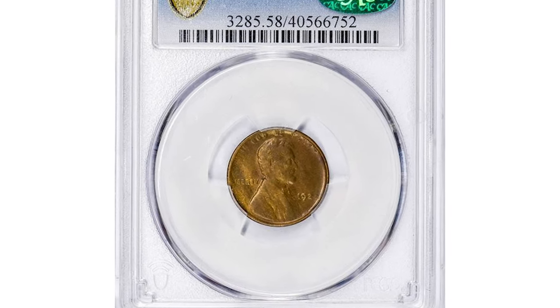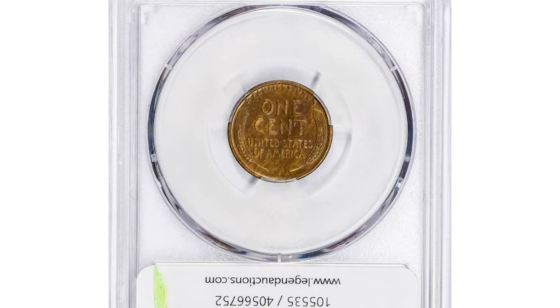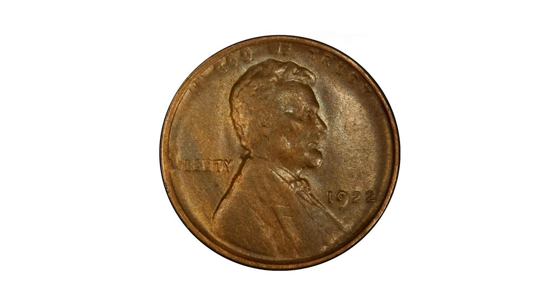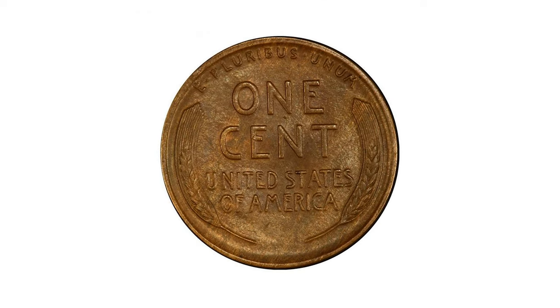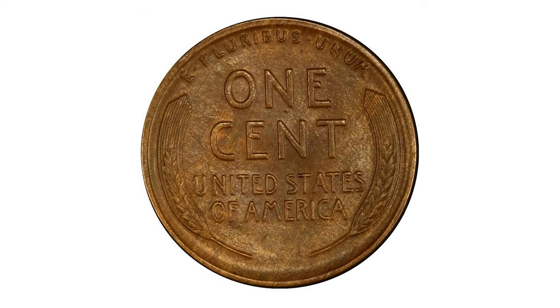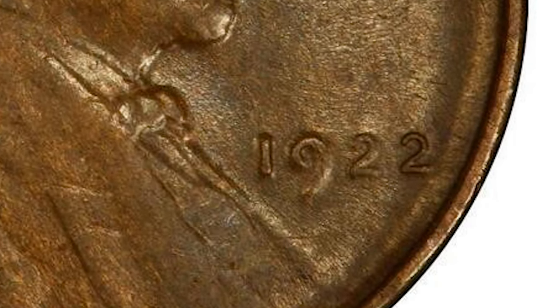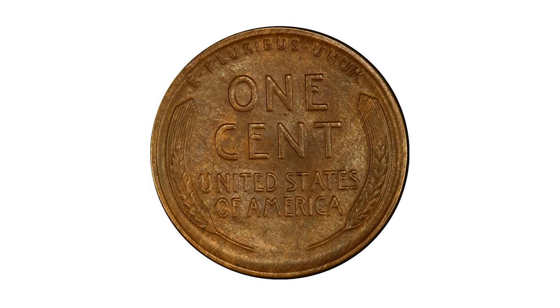Moving on to this 1922 No D cent with strong reverse. The 1922 No D is an important key date to the series — only the Denver Mint produced cents this year. During production, several dies became clogged with dirt, grease, and so on, rendering the obverse details mushy and obliterating the mint mark 'D'. On this particular die pairing, the reverse die was not affected and has bold, strong details.